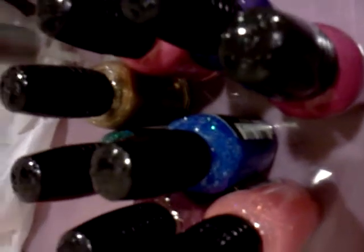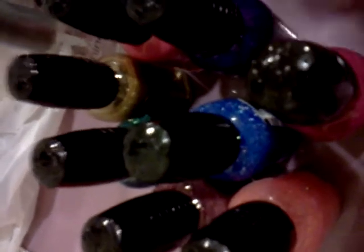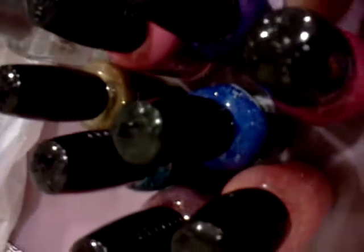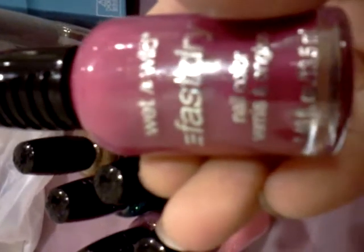Hi everyone! So I went shopping at Walgreens Thursday and Friday. They had a buy one get one half off, and it's still going today. That was for the Wet and Wild Fast Dry — they were two dollars and then the second one for a dollar, so it was a good deal.